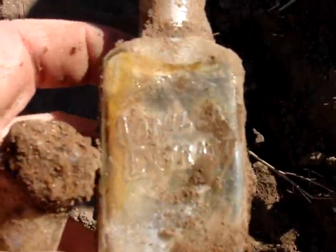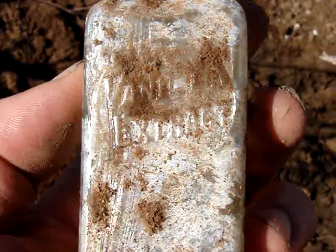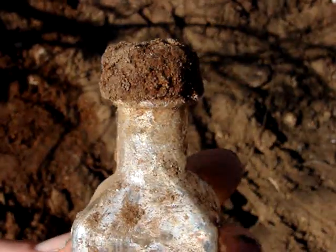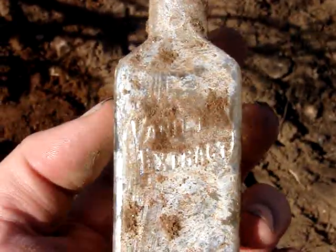This one actually has something on it — vanilla extract. I've never seen a vanilla extract that's embossed in a slug plate design like that. It's a screw top, but very interesting. I was just about to leave town because it's so hot over here, but this is a really rare opportunity, so I'm definitely going to stay and dig it.